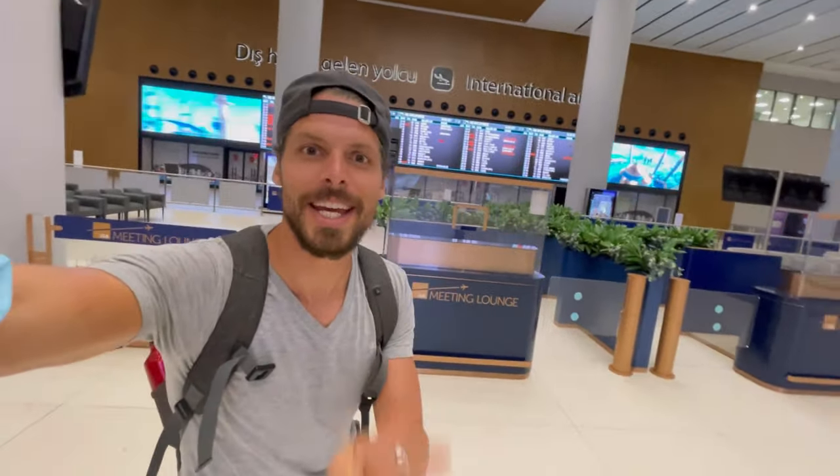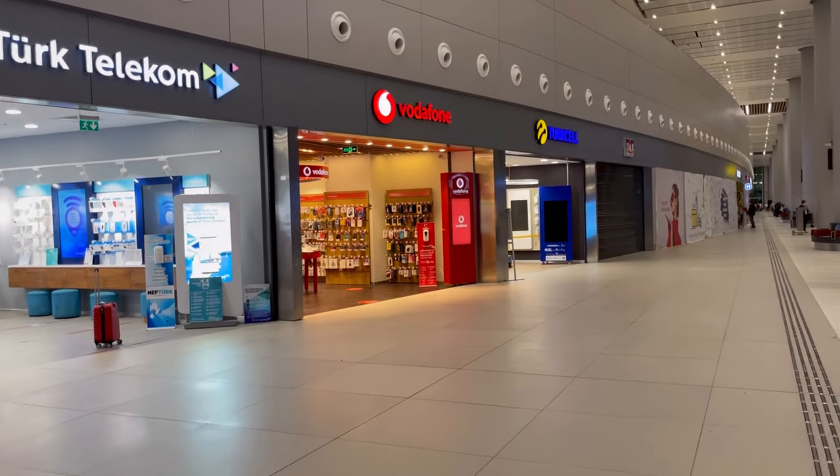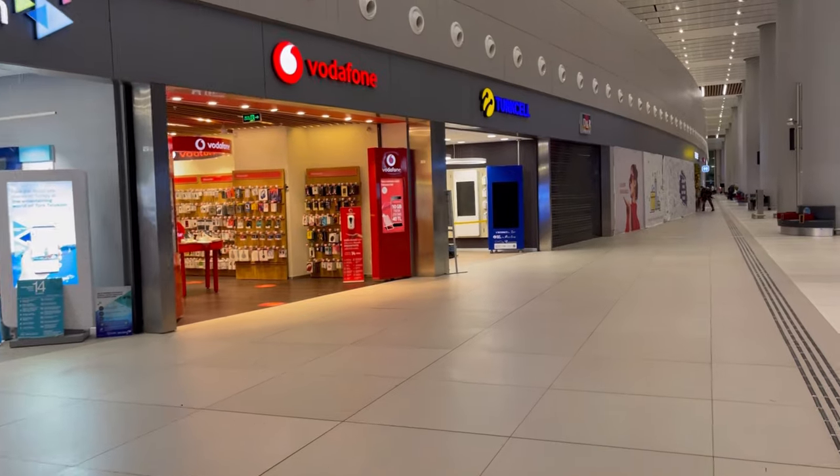Welcome to Istanbul Airport. In this guide I'm going to show you everything you need to know about buying a SIM card at Istanbul Airport.